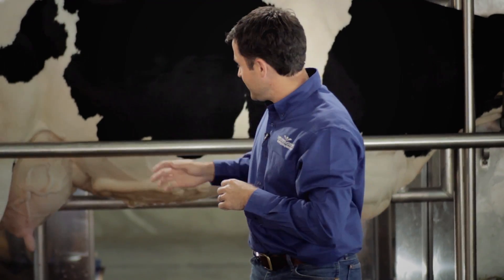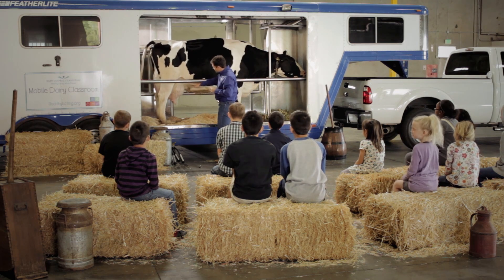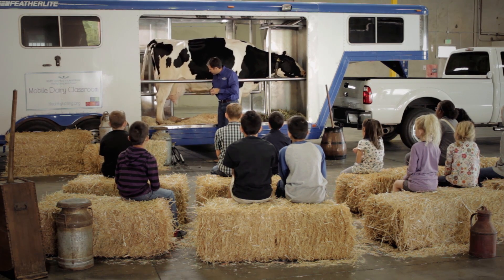Would you guys like to see a little squirt of the cow's milk? All right. So again, the cow produces milk in her udder. She has one udder with four teats.